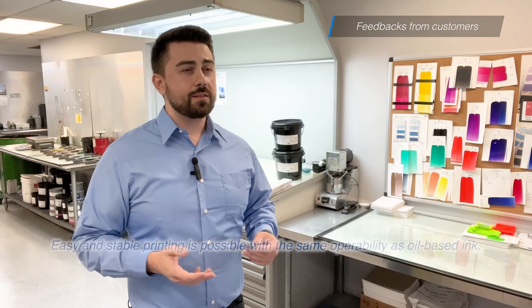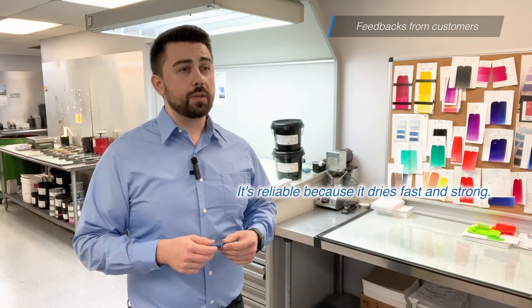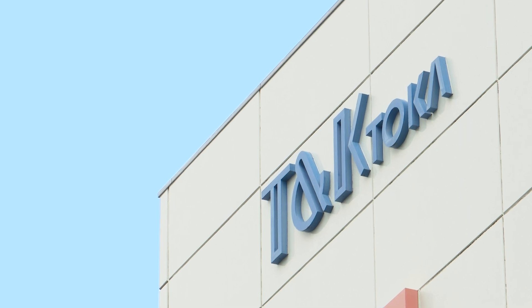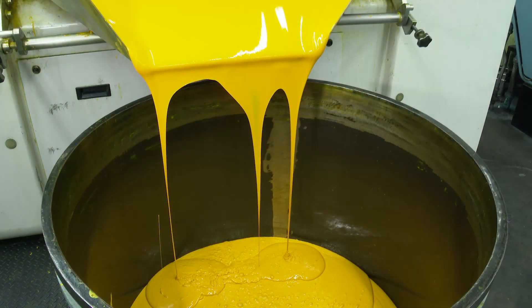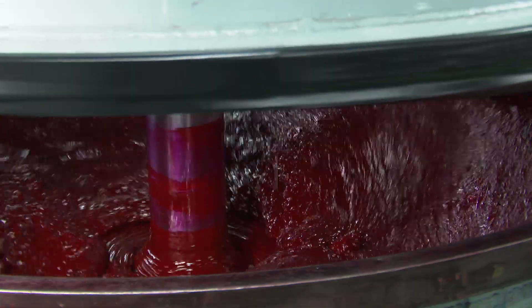Many printing companies in the United States have been using our energy-saving UV inks. We've received feedback such as: easy and stable printing is possible with the same operability as oil-based ink. It's reliable because it dries fast. T&K Toka, which has been working on UV ink for about half a century, provides ink that everyone can use with peace of mind.